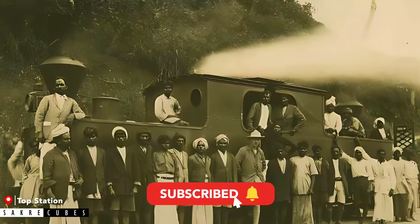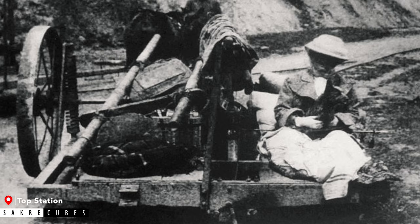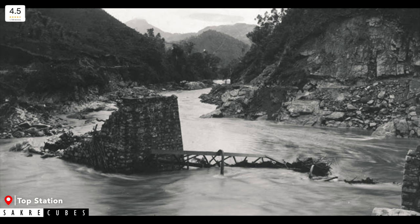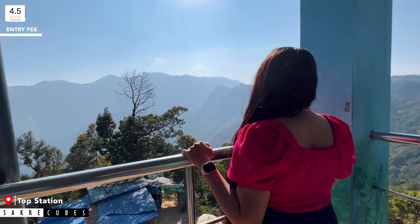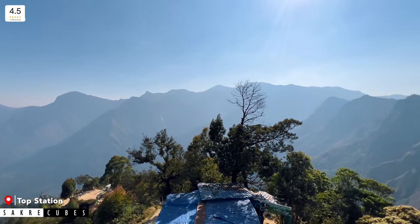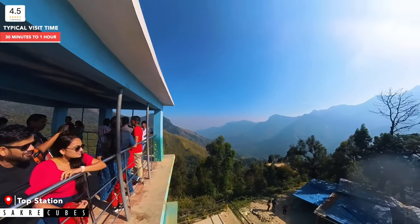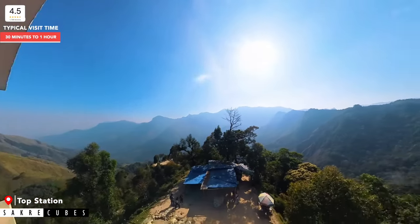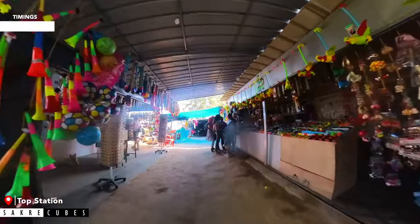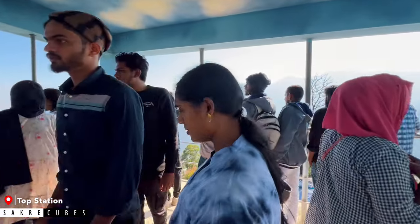Back in the early 1900s, Munnar had rail connectivity for transporting tea leaves, and this particular spot was the highest point — hence the station was named Top Station. However, there are no traces of the railway station or tracks now, as they were all washed away during the floods of 1924. What you can enjoy now is the breathtaking view of the surrounding hills. Top Station actually lies in Tamil Nadu and the only way to reach it is through Kerala. There is a watchtower with a panoramic view of the mountain ranges and many shops and small eateries. If you want to avoid crowded places, you can skip this one.